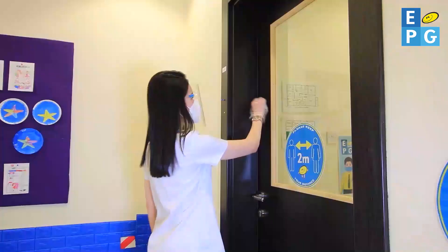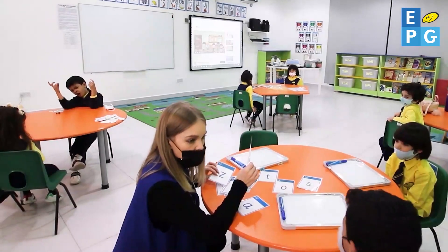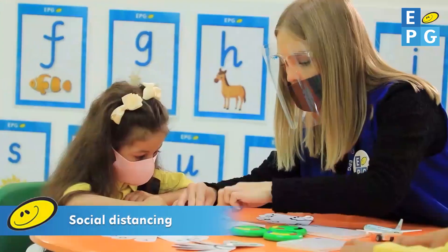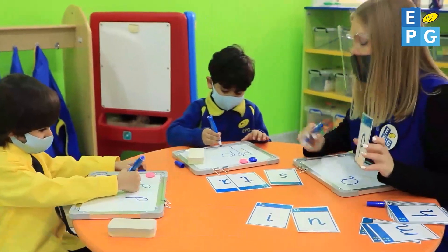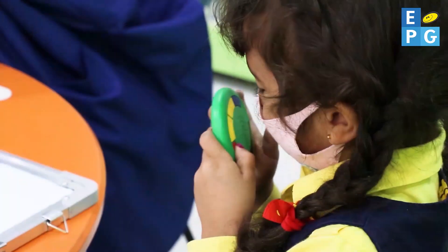Our nurses check everyone throughout the day and ensure that we all stay healthy. New social distancing measures in the classrooms mean that our students have space to move and enjoy their lessons with their favourite teachers.